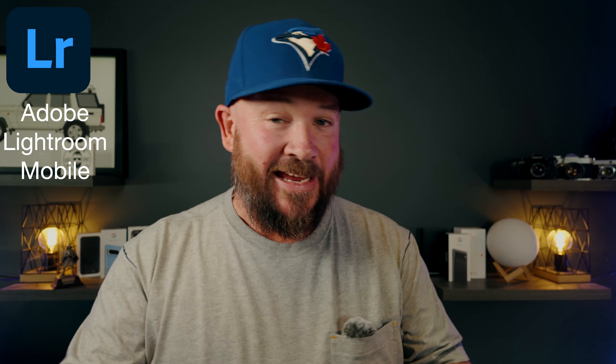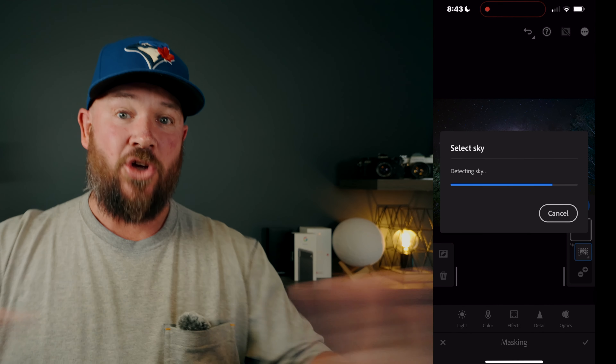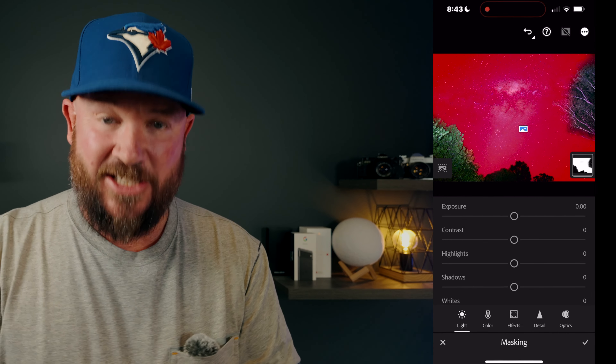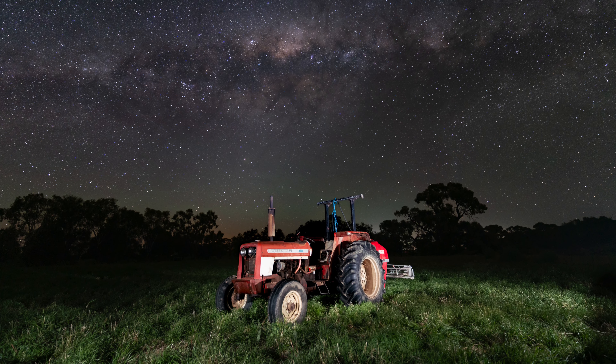First off the bat is an editing app — although you can take photos with it — and that is Adobe Lightroom Mobile. It's a paid app and it's not exactly cheap, but it's the only app I know of that does masking the way it does, with sky masking which is awesome for astrophotography. It also does subject masking, which is great for astrophotography because if you've got a tractor or something like that sitting in the foreground of an astro shot, you can edit it very easily separately from the rest of the image.